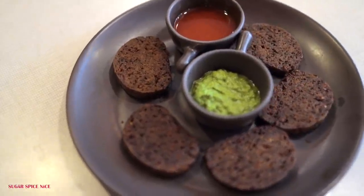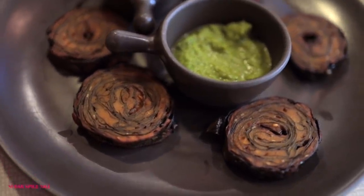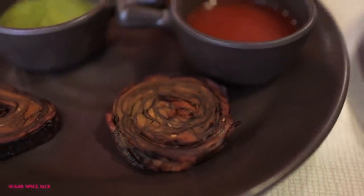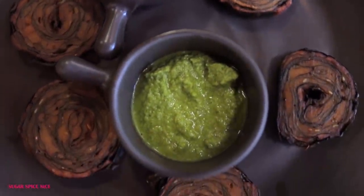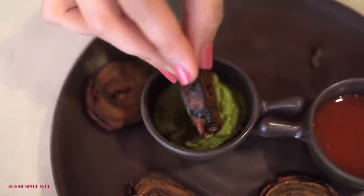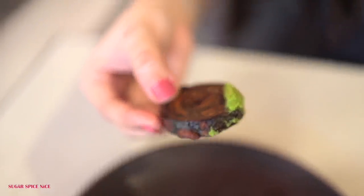I was drooling when I was seeing those shots of them getting fried. So the first thing I'm going to be trying out is the alu vadi. Alu vadi in Gujarati food is also known as patra. It's nice and warm and it's been a while since I've had freshly fried alu vadi. Patra almost has a sweetish aftertaste. This one is not that sweet but it's feeling so good.